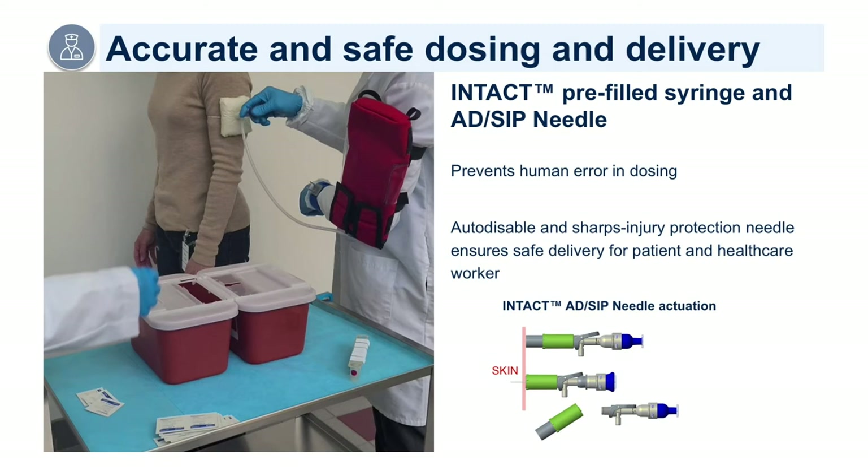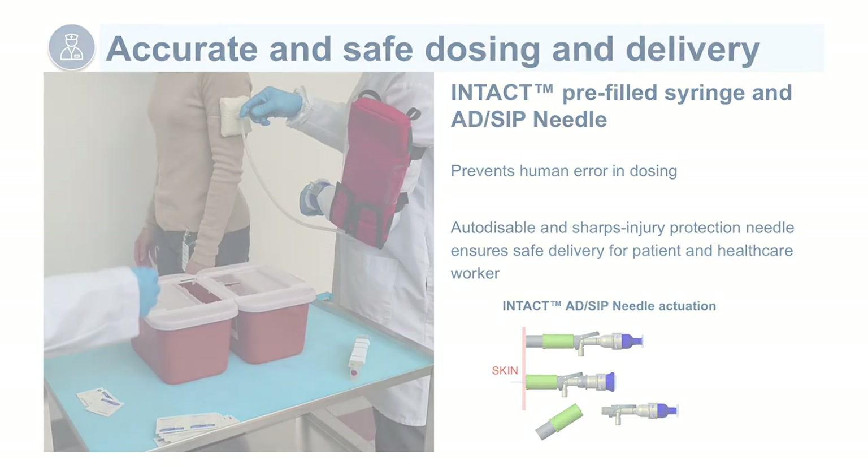The housing automatically covers the needle and locks with the needle safely contained inside the housing. The housing also hides the needle prior to injection, reducing patient anxiety and needle stick risk. Once used, the needle and housing can be safely disposed into a sharps box, following standard medical protocols. This new design gives healthcare workers what they have been seeking.